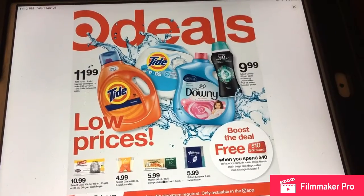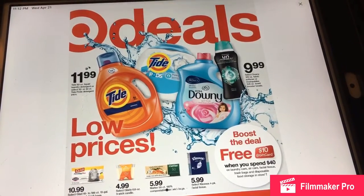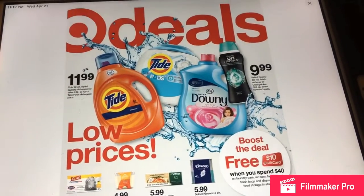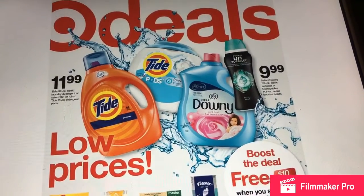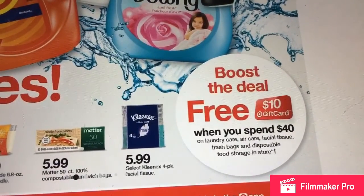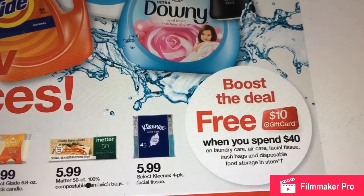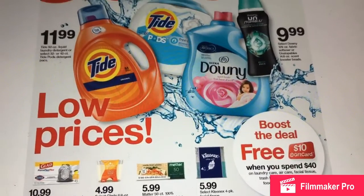I also wanted to show you this deal — I always like this deal. I don't think I'm going to do it because I'm very stocked up, but if I change my mind I'll let you guys know. This deal lets you buy all kinds of cleaning products — laundry care, air care, facial tissue, trash bags, disposable food storage, in store — and you'll get a $10 gift card if you spend $40.